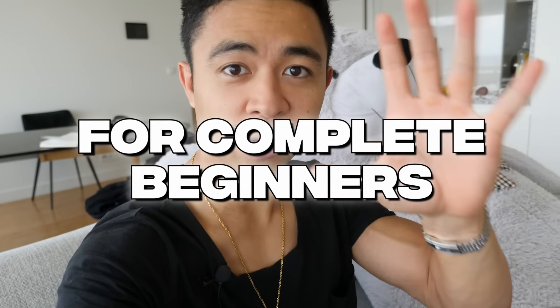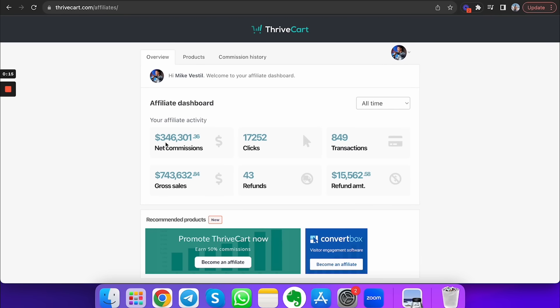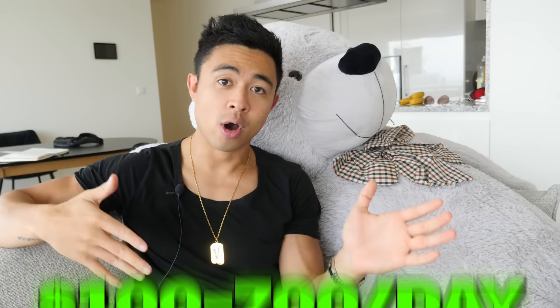This is the best affiliate marketing tutorial for complete beginners. I literally use this brand new method to pull $346,000 in net commissions. And even if you have no experience whatsoever and you have zero tech savviness, we still have complete beginners making $100 to $700 a day in their spare time.